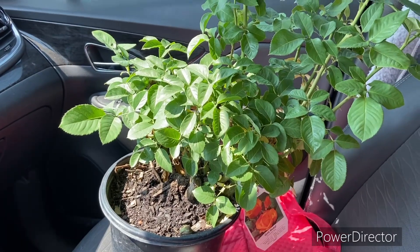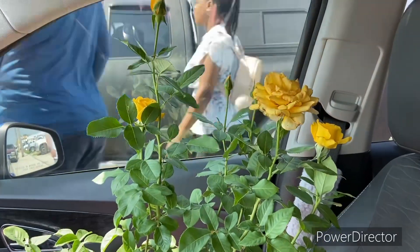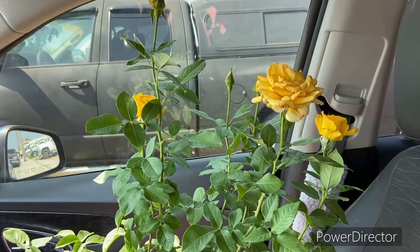I'm in my car. Look what I just got. Oh, isn't that pretty? A yellow rose — Yellow Rose of Texas.